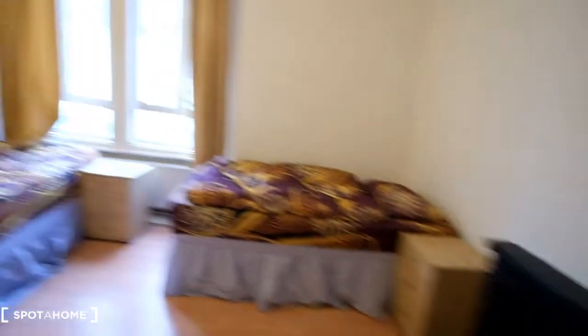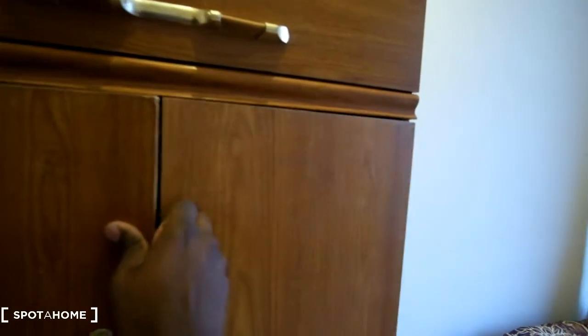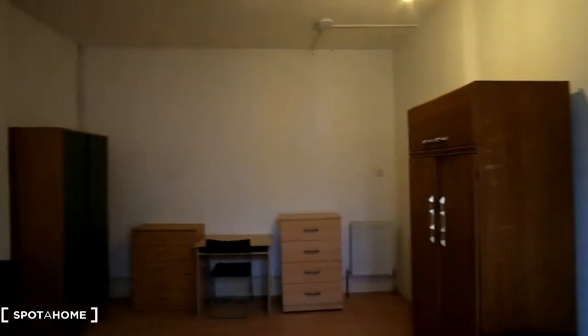Looking inside the wardrobes, we've got a shelf up top and space to hang clothes, and the second wardrobe is very similar with extra space. Looking outside the window you can see the street view — we can even see the bus stop across the road. And a look at the room from this angle gives you a good sense of the layout.